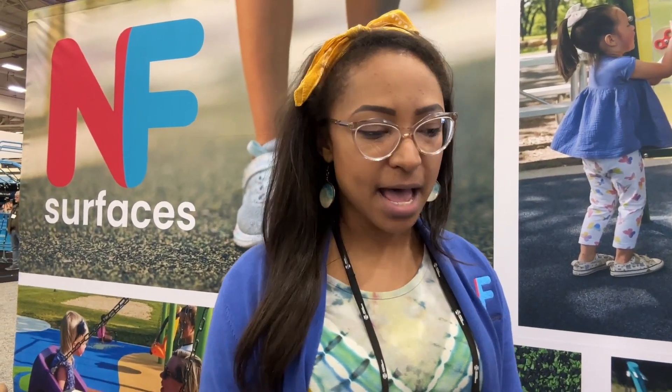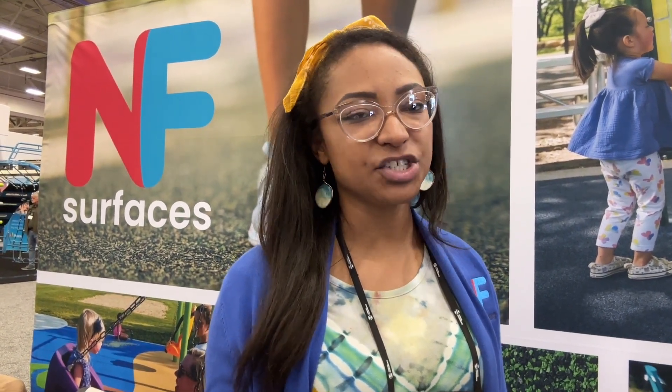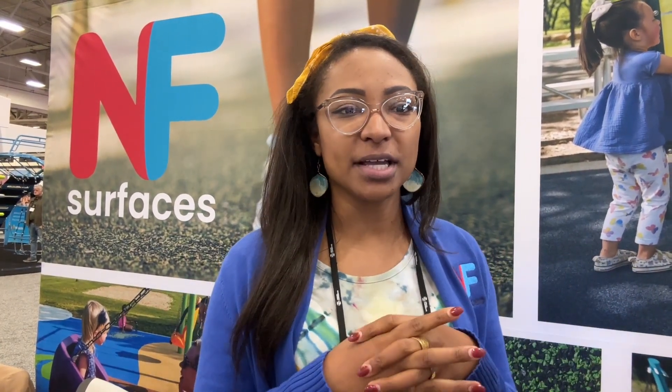I'm here with Alexis at No Fault. They do playground surfacing for schools, parks, and more, specializing in poured-in-place rubber made in-house and installed on site at different depths depending on the equipment. Alexis has been with the company for over six years. As she notes, kids falling off equipment means we need to keep concussions in mind — that's what safety surfacing is for. They're based out of Baton Rouge, Louisiana, with an office in California, and do surfacing all across the nation. Definitely consider calling No Fault for your next playground project.